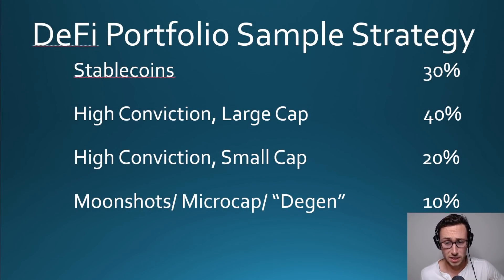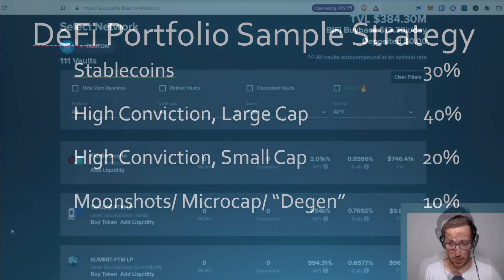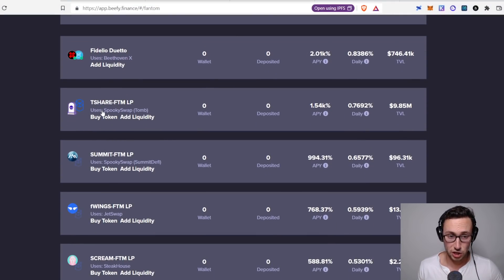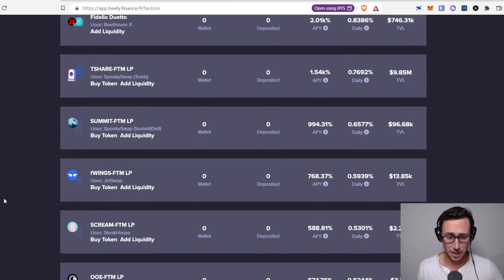Next up we have our high conviction small cap coins. We're looking for a project we believe in that will last multiple months, but it's riskier — it could fade into irrelevancy. The large caps won't — BNB, AVAX, MATIC are going to be relevant. But small caps on just one ecosystem are riskier. We want something with a higher APR here, even better than the layer-one pool. The top one I see is T-Share/Fantom — that's a really high APY. T-Share is one of the tokens for Tomb, which has been really popular lately.